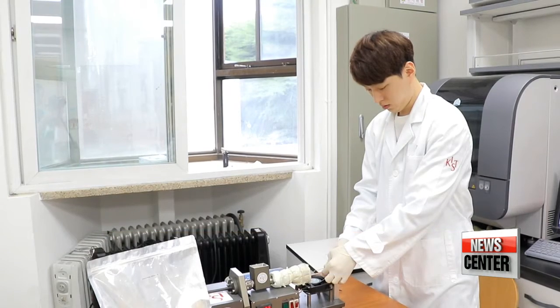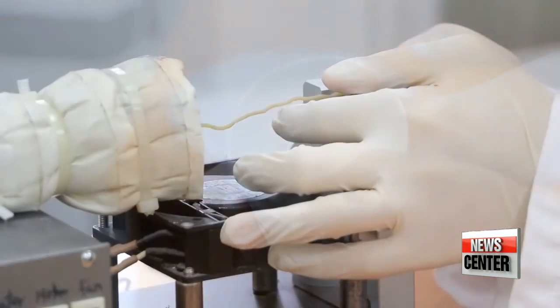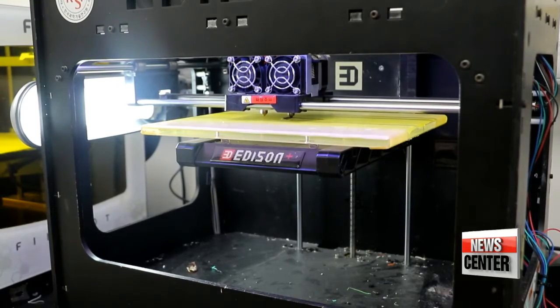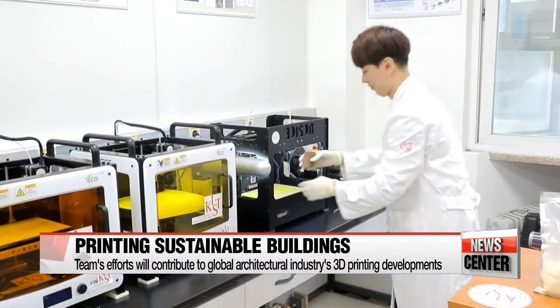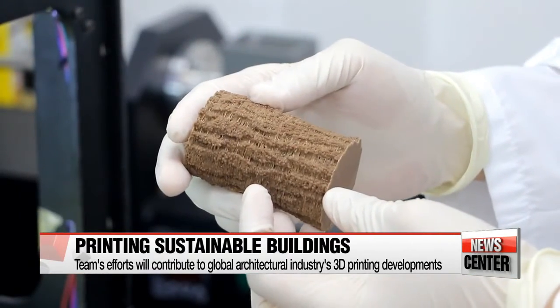The team is repurposing traditional construction materials like granite and clay as 3D printing filaments, and using pinewood extract as a natural adhesive. This won't just apply to quaint Korean-style housing — these developments will contribute to 3D printing advancements in the global architectural industry, especially when it comes to constructing sustainable and eco-friendly buildings.